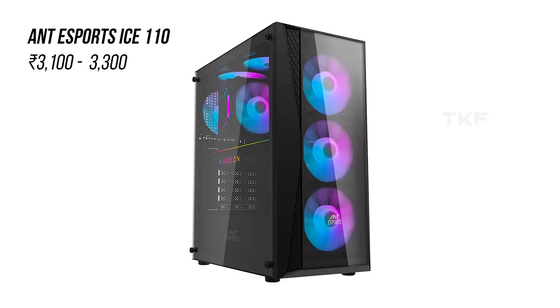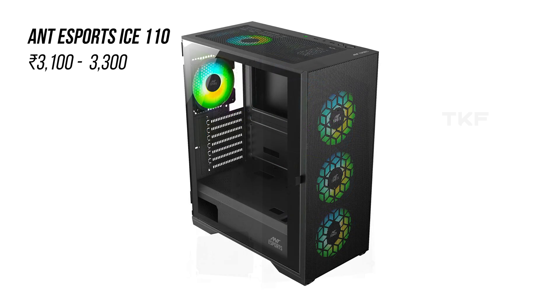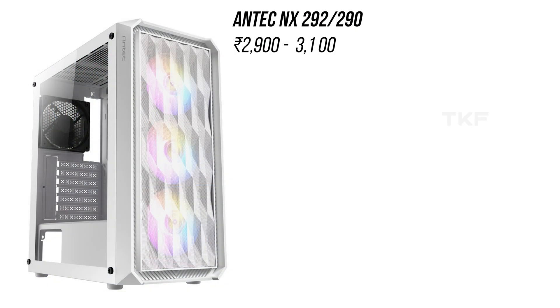Next, the Antec 220 Air model is in the 3,000 Rs. range. Even though it's not 100% airflow optimized, this is a cabinet I will be testing in a future video — I think it will be okay for budget builds and APU builds. There is a 120mm auto RGB fan in front and a normal fan in the rear. Similarly, the Antec Ice 110 model at 3,000 Rs. has a mesh-type design for decent airflow. In the 2,600 to 2,800 Rs. range, the Antec NX290 has two options available with auto RGB fans and two different looks.